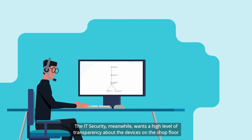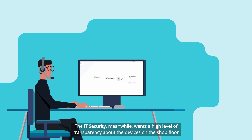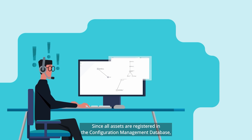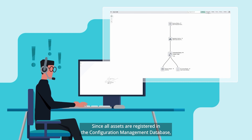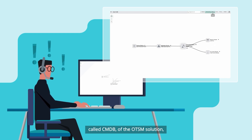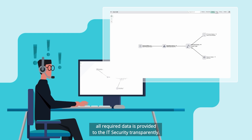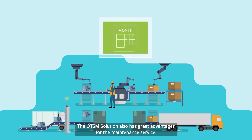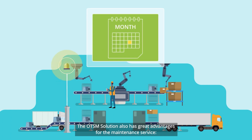The IT security, meanwhile, wants a high level of transparency about the devices on the shop floor and whether they are set up according to current security standards. Since all assets are registered in the configuration management database, called CMDB, of the OTSM solution, all required data is provided to IT security transparently.